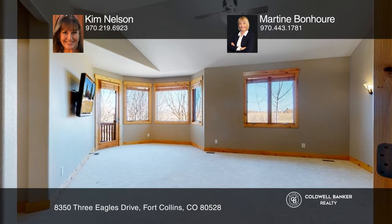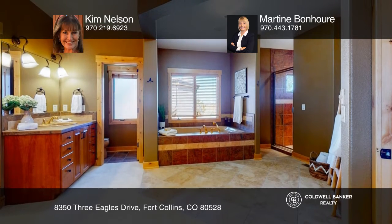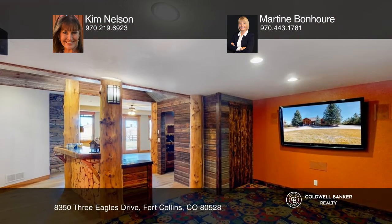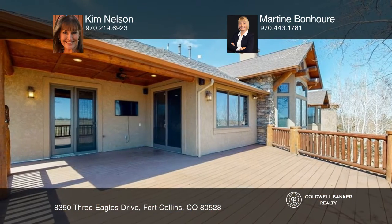The primary bedroom is extremely spacious and features a gorgeous ensuite bath. A game room and theater are boasted in the basement. A large patio with spectacular views completes this home.